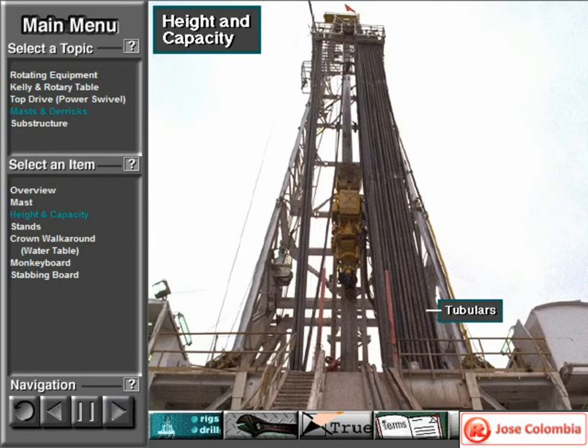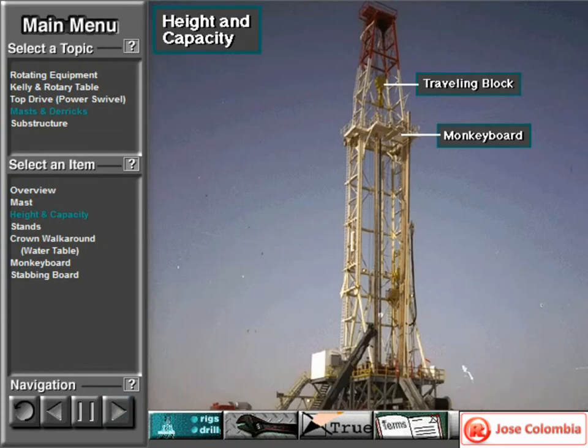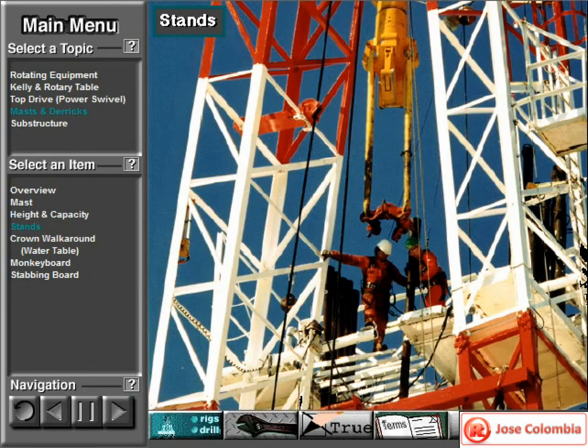A rig's mast must be tall enough to allow crew members to set back drill pipe, tubing, and other tubulars they pull out of the hole during a trip out. It also has to be tall enough to allow the driller to raise the traveling block above the height of the derrickman's monkey board. With the traveling block high in the mast and the elevator at the derrickman's position on the monkey board, the derrickman sets back drill string elements or stands.